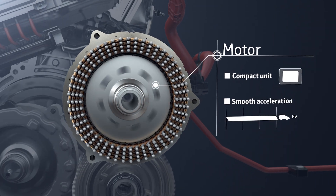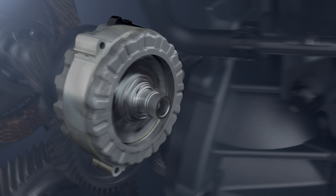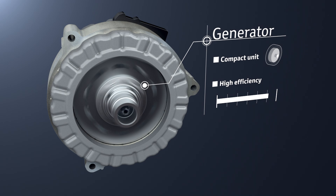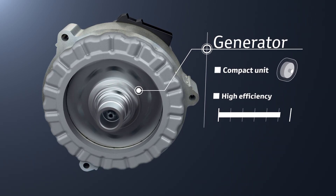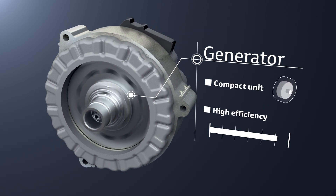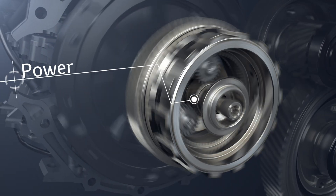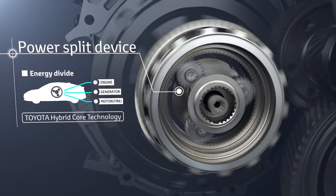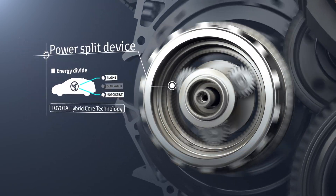To achieve smooth acceleration, the generator uses the engine rotation to generate electricity, which is sent to the motor and the drive batteries. It is also used as the engine starter and provides smooth engine starting. The power split device, contained in the transaxle, is Toyota's hybrid core technology that divides the energy output from the engine between electrical generation and driving according to the driving conditions.